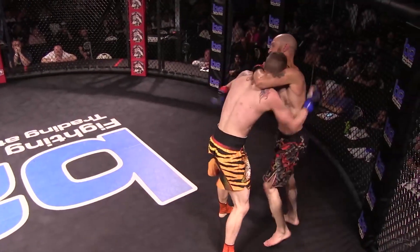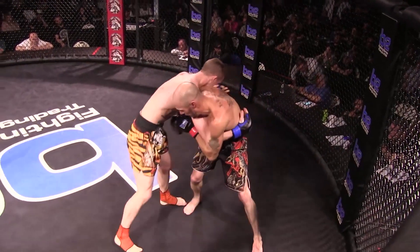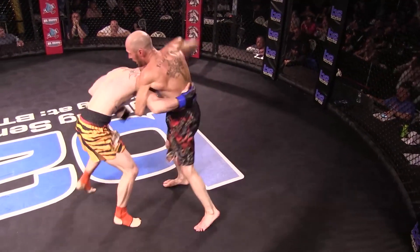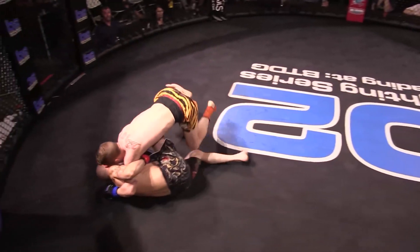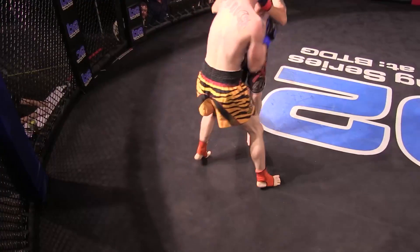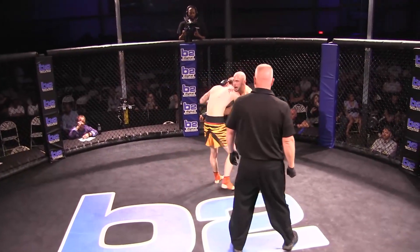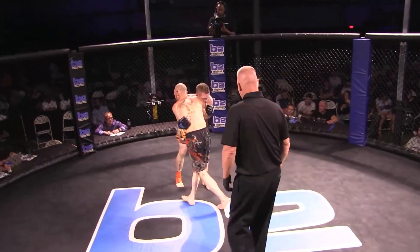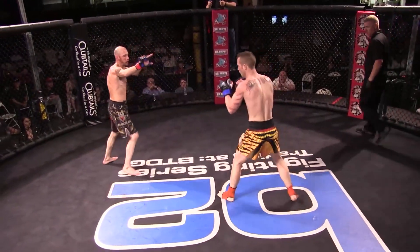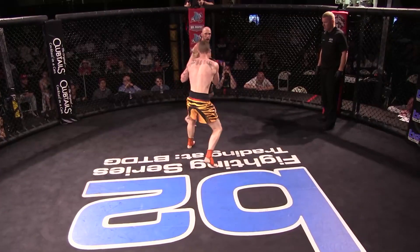That inside leg kick keeps finding a home. Definitely fighting the underhook still. Good duck under! Beautiful takedown. Get some control — go high with that underhook, come over the head. Nice little punch off the get-up. Back to the knees. Oh, there's those foot stomps again. Nice inside — it worked!